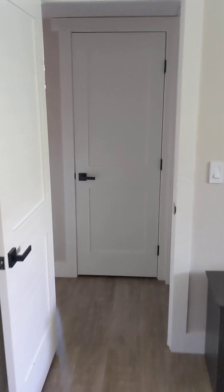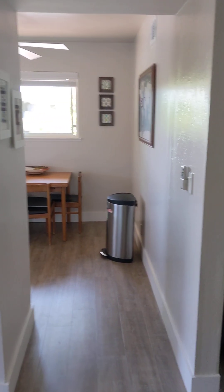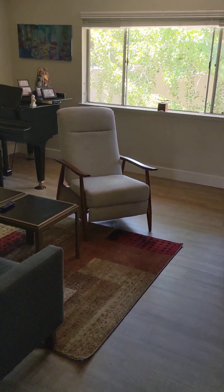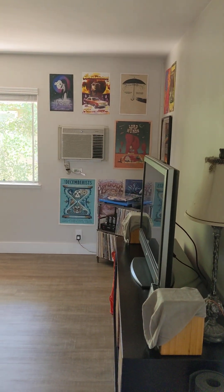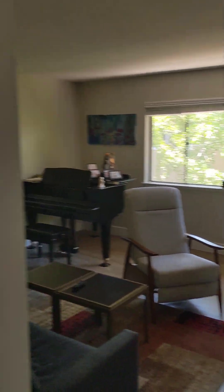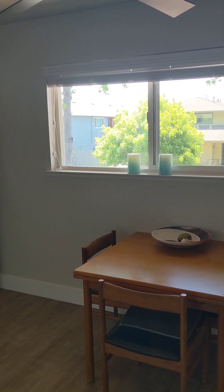Coming out of the bedroom again. And there you have it, folks — bungalow tres here in Campbell. Hope you enjoyed that. We are enjoying this home and we'll talk to you later.